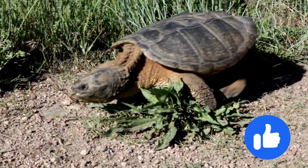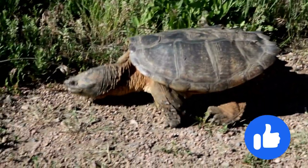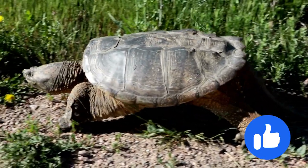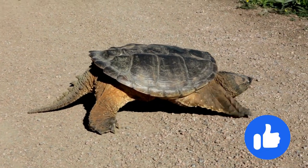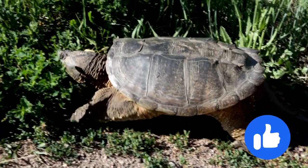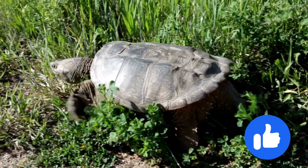Snapping turtles are more likely to be spotted on roadways. On land, they are less mobile and are more likely to feel vulnerable. It is best to keep your distance and let them go about their business. Snapping turtles can sense the Earth's magnetic fields, which guides them as they travel from one known food source to another.